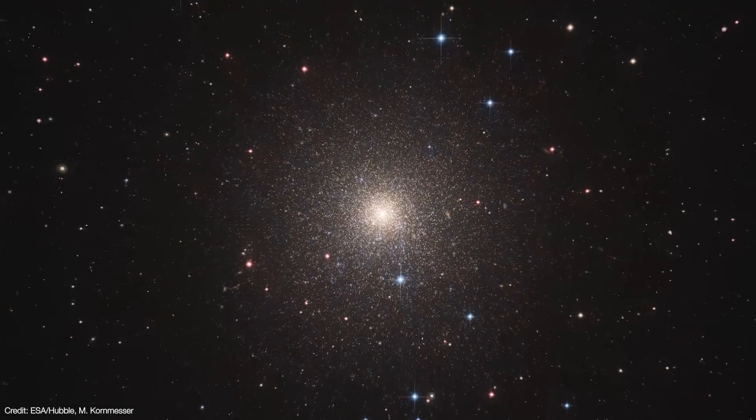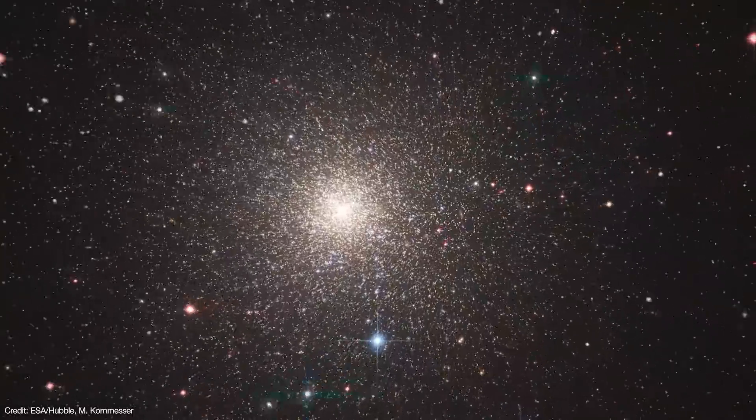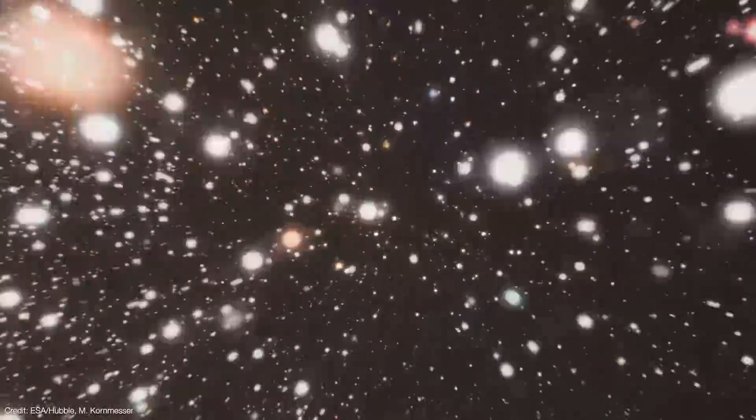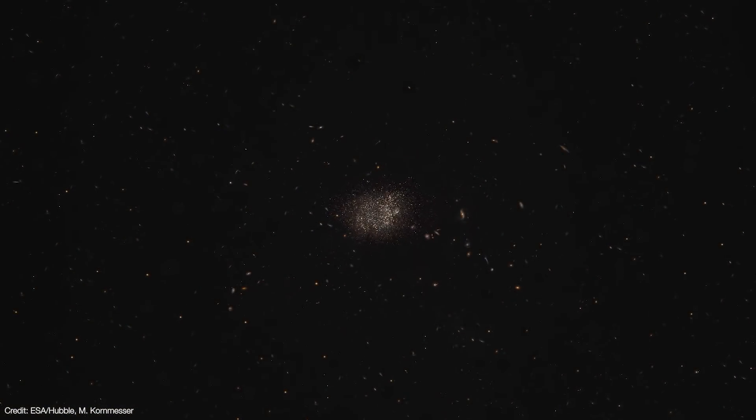A funny thing happened to some astronomers who were using the Hubble Space Telescope to study stars in a nearby cluster. They found something hiding behind the cluster — a distant undiscovered galaxy millions of light years away.